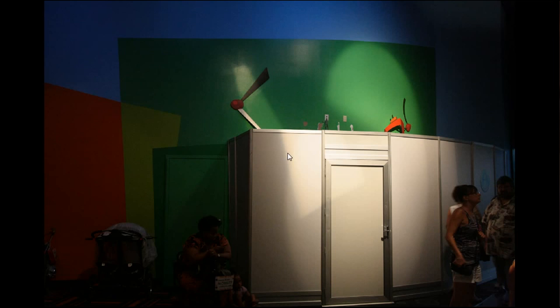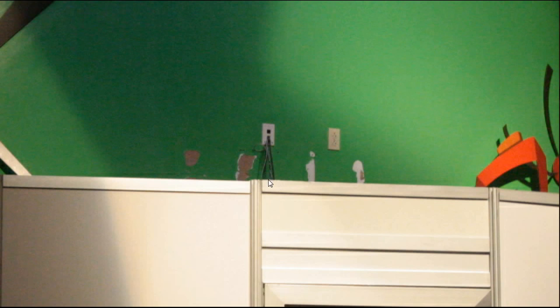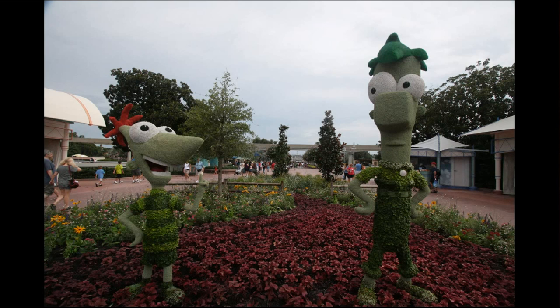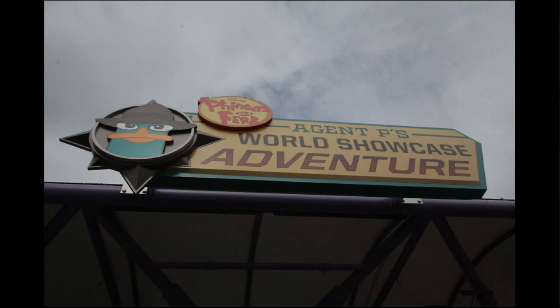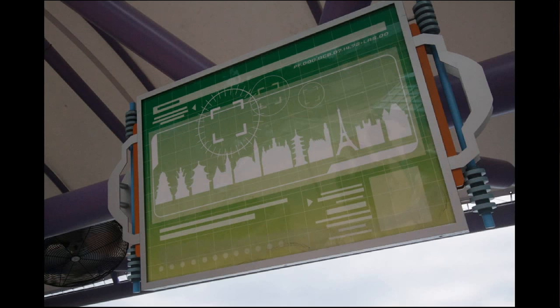Here at Innoventions, the Kim Possible infrastructure is being removed — ripped out of the walls in some cases, leaving a little damage behind. That's because the replacement, the Agent P experience, doesn't need the Innoventions intervention zones. They've got New Topia areas up for Phineas and Ferb celebrating the Agent P World Showcase Adventure. The World Showcase Plaza area has a cart out front with a radar theme, and here you can see the logo for the entire Agent P experience.